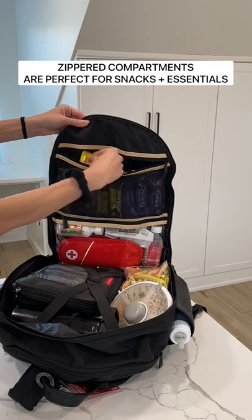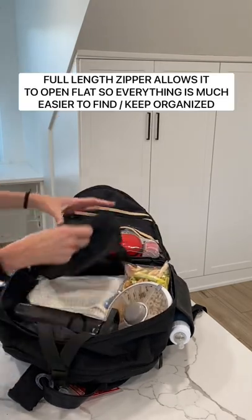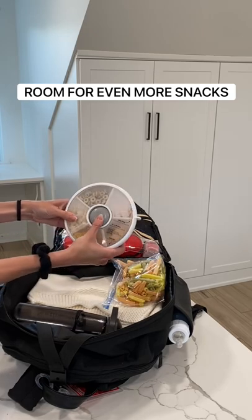There are two zippered compartments perfect for tons of snacks and in our case essentials like an EpiPen and allergy medicine. With the luggage straps I packed a blanket for the flight, a packing cube with outfit changes for the kids, and even more snacks.